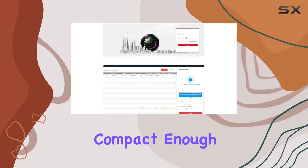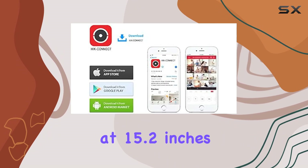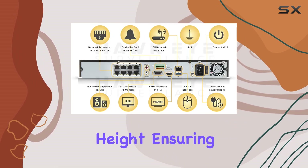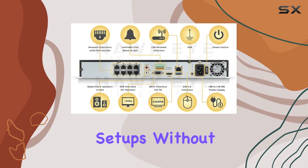Physical dimensions are compact enough at 15.2 inches in length, 12.4 inches in width, and 2 inches in height, ensuring it can fit into standard surveillance setups without issue.